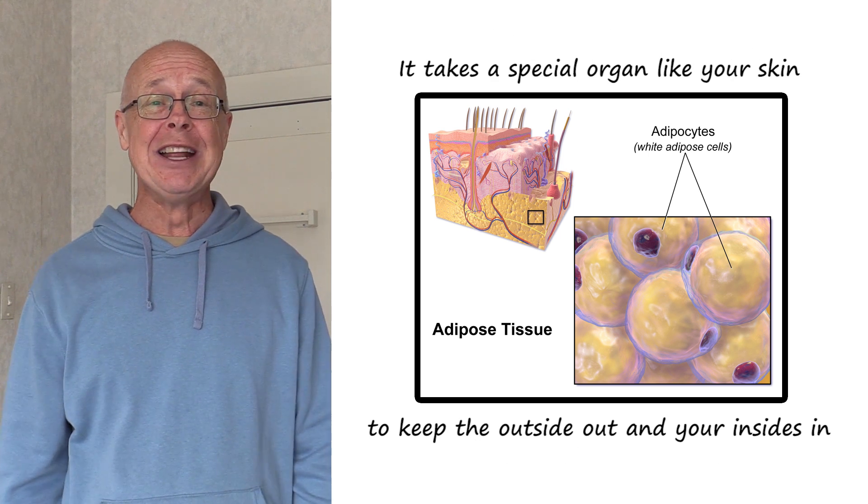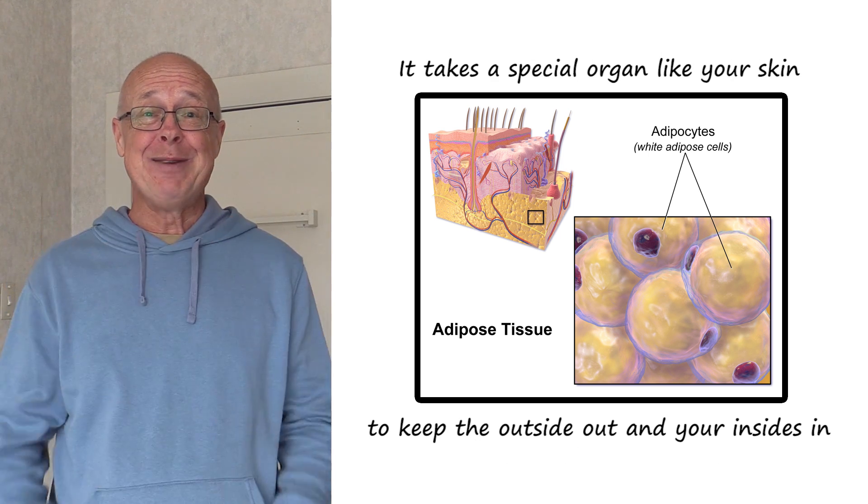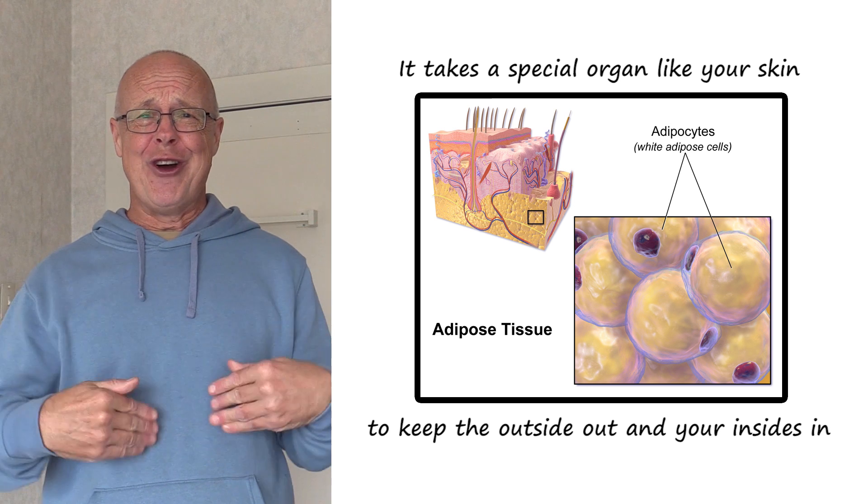It takes a special organ, like your skin, to keep the outside out and your insides in.